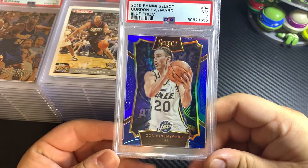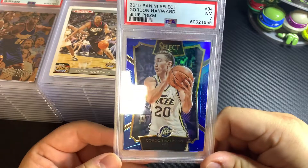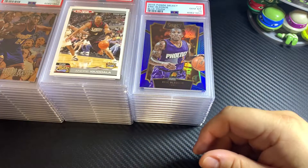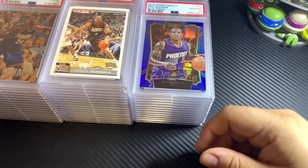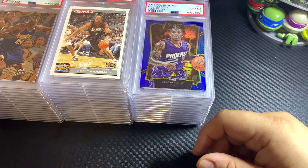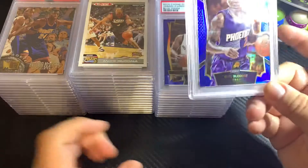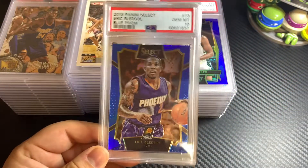Unfortunately that card is not worth a whole lot right now. This one got a 7 — not sure why I got a 7. I may need to go back and take a quick look at it, maybe there's something I missed. PSA doesn't give any subgrades or notes or report to explain the grade.